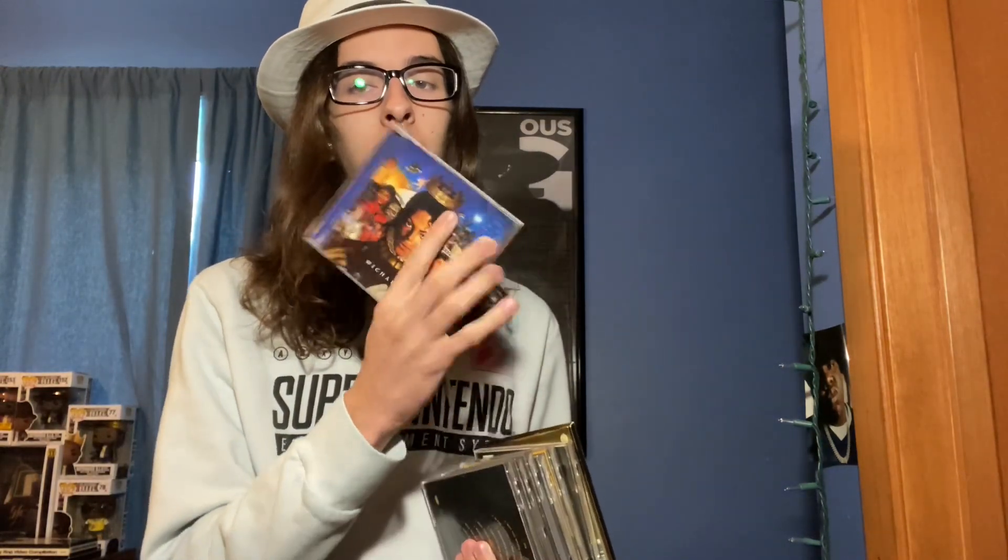We got Michael, which I haven't pre-ordered the re-release of, which I probably should. Next up we got Escape Deluxe, Thriller reissue, Remember the Time, Bad Special Edition without the slipcover, Dangerous Special Edition without the slipcover, Motown Legends, and an original Dangerous.